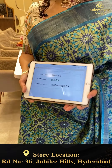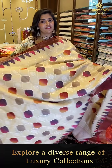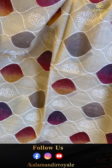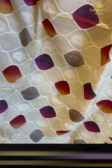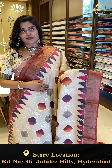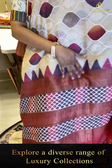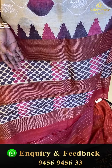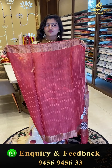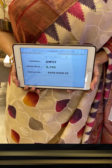Next saree: a very gorgeous cream and red color saree with helical structures all over and shaded details in mustard, red, pink, and navy blue. It has big khadi borders on top and bottom, a khadi-style pallu with zigzag patterns and helical structures in green. Comes with a pink striped blouse. Code GW33, offer price ₹8,799.